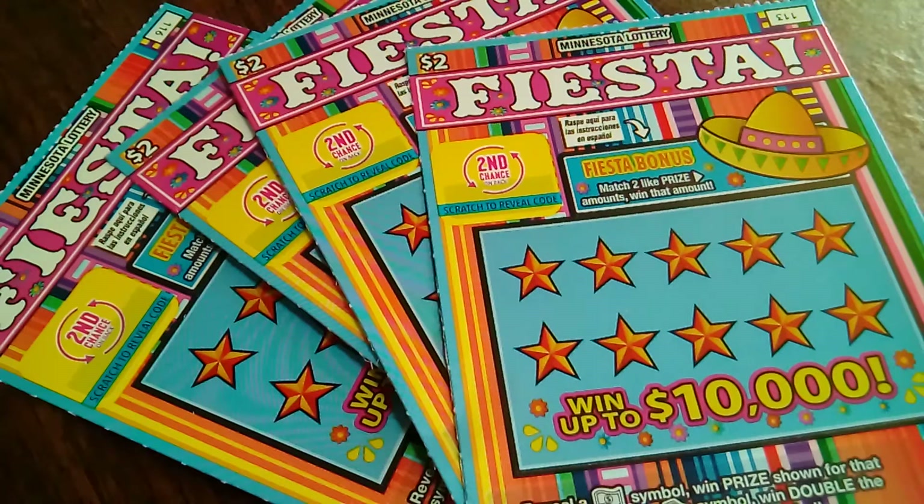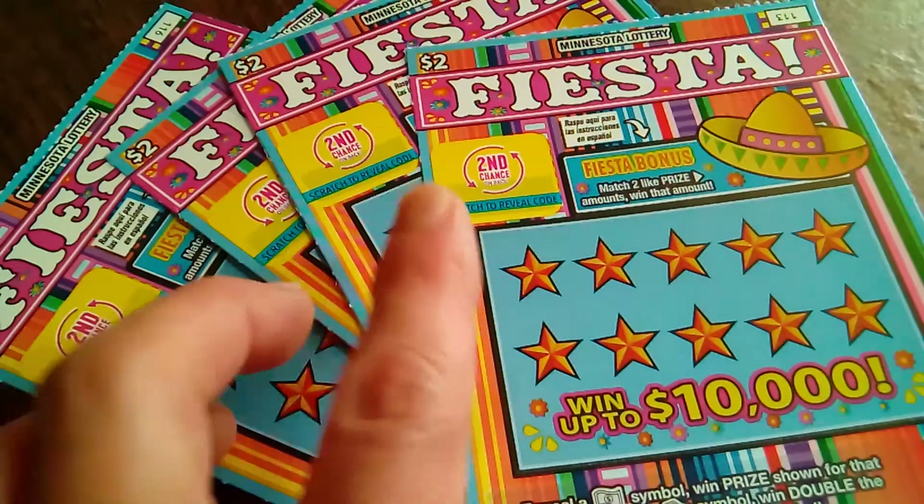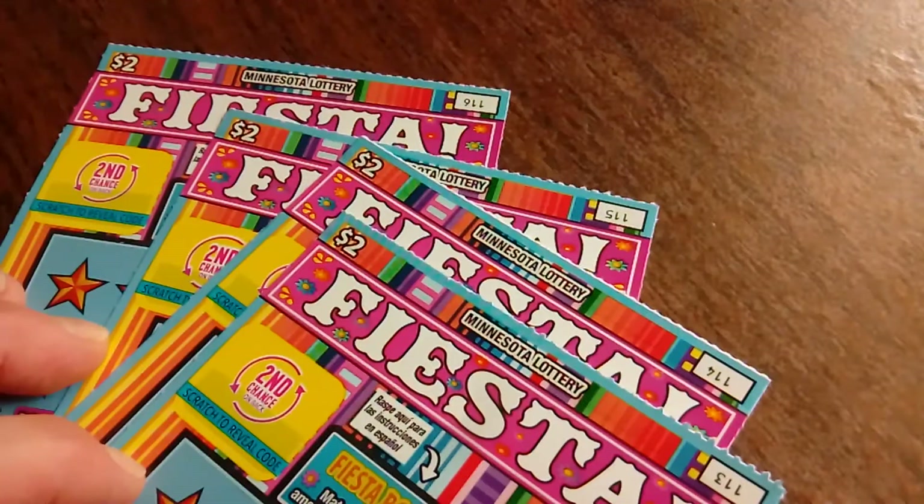Hello everyone, it's the Minnesota Cash Kitten. I am back today with four of the $2 Minnesota Lottery Fiesta tickets. I have tickets $113 through $116.